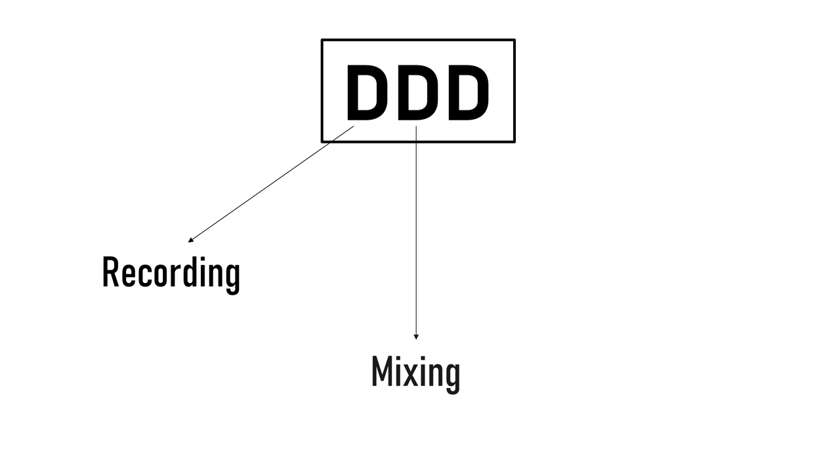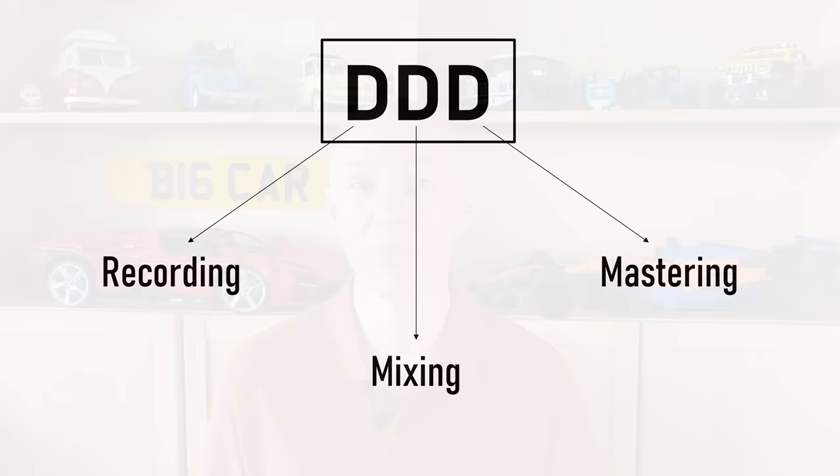The first letter of the three was how the performance was recorded — A for analogue and D for digital. The second letter was the type of equipment used to mix the recordings, either an analogue or digital mixing desk. And the third letter was how the recording was mastered, which was always D for digital on compact disc.